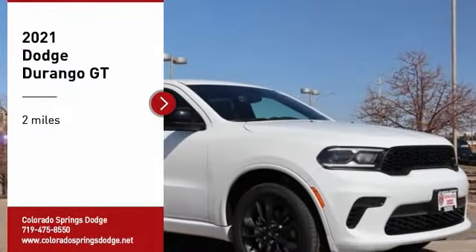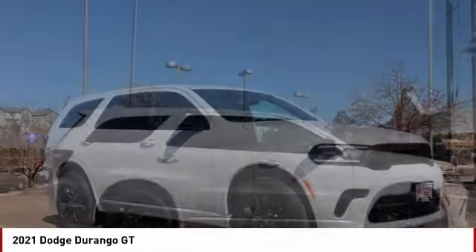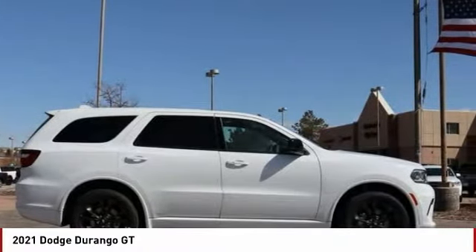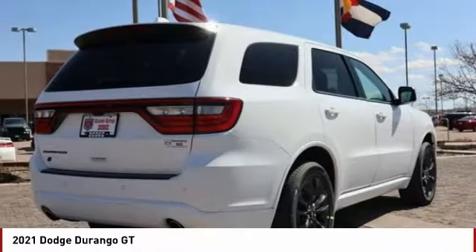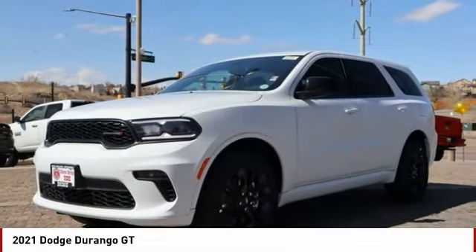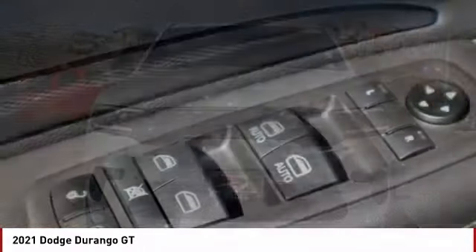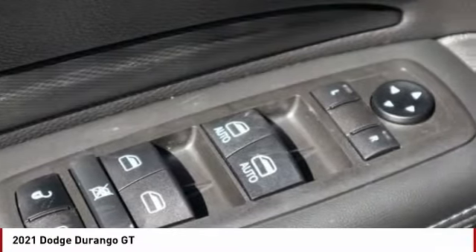You are going to love the 2021 Durango. The Durango allows you and your family to travel in style and comfort. It offers more interior room than most mid-size SUVs and has an available third row of seating. Underneath are sturdy body-on-frame mechanicals and the option for a powerful V8 engine.